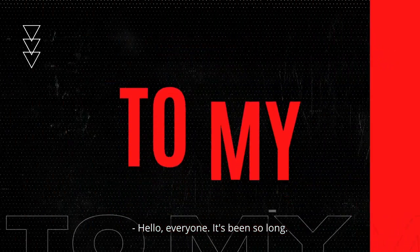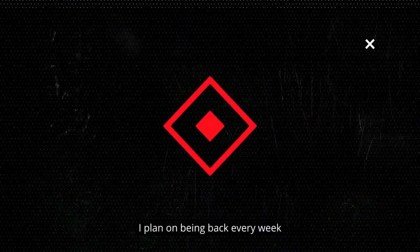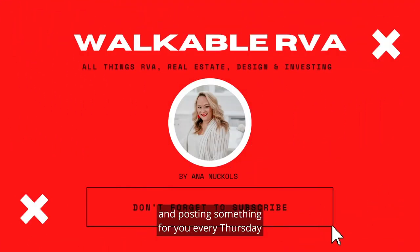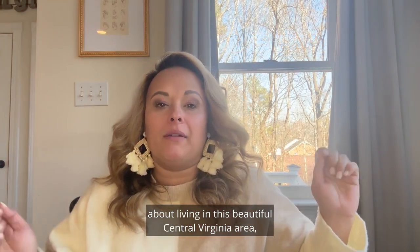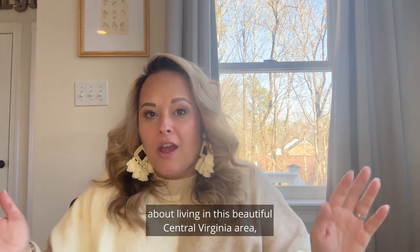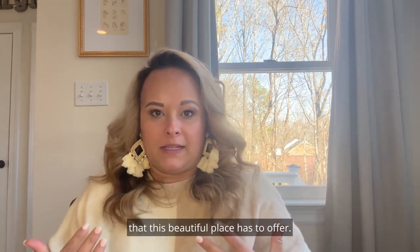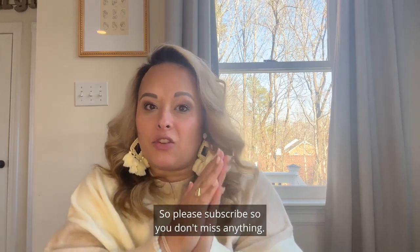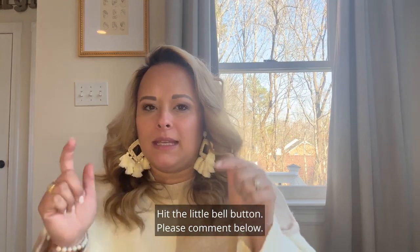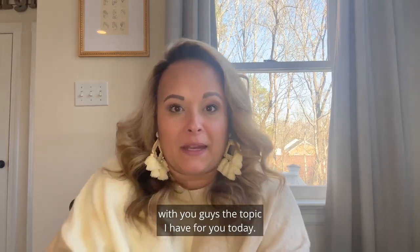Hello everyone! It's been so long but I plan on being back every week, posting something for you every Thursday about living in this beautiful central Virginia area — whether it be Richmond, Chesterfield, Mechanicsville, and all the activities this beautiful place has to offer. Please subscribe so you don't miss anything. Hit the little bell button, comment below, and I can't wait to share the topic I have for you today.